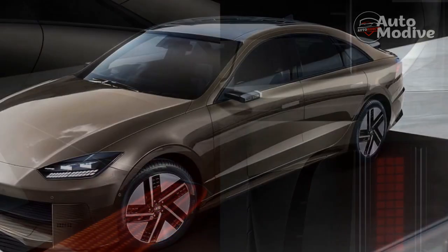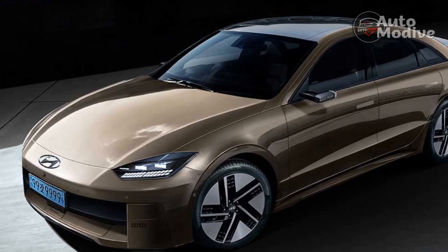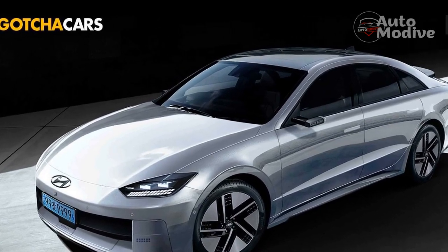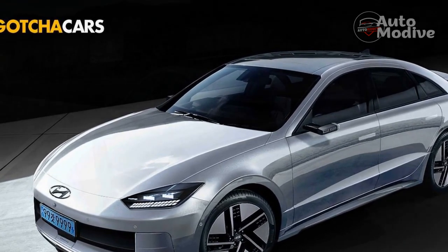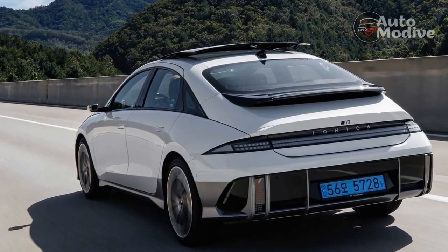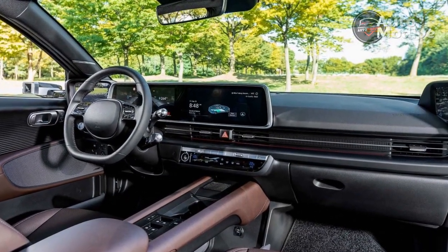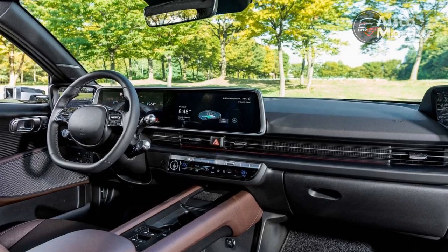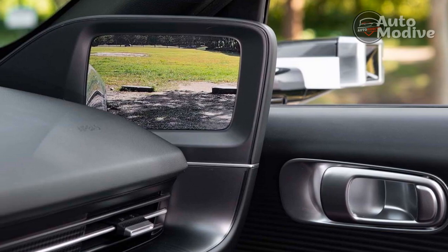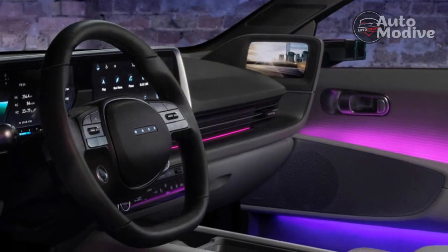Twin 12.3-inch displays stand upright in front of the driver — the one in the middle a touchscreen for infotainment, the one ahead for gauges — but they're by no means in the way. The skateboard platform and long wheelbase pay dividends in passenger space. The floor is flat throughout the cabin, bringing excellent legroom to the back seat even when the front seat is back all or nearly all the way. Just don't expect a lot of headroom — anyone over six feet tall was pressing their noggin against the headliner, requiring a hunched forward position acceptable for a trip across town but not a road trip.